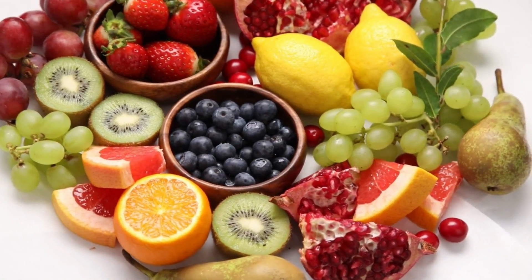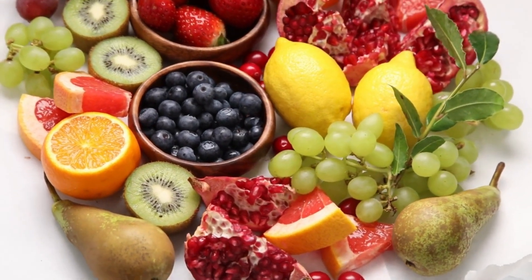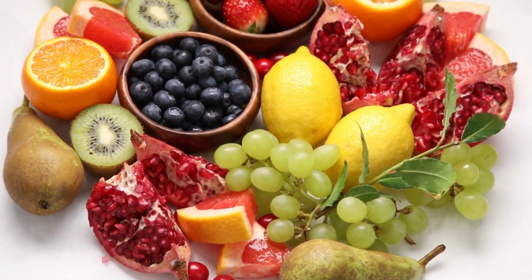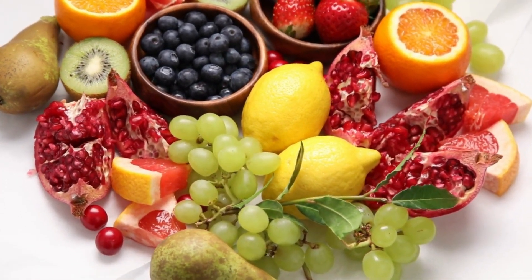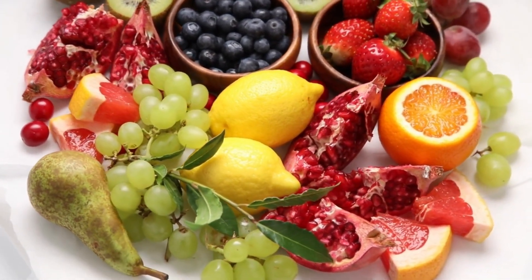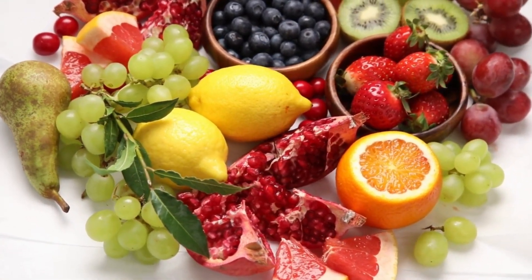Food is nothing without the spices, herbs and sweeteners that give it that extra bit of character. You can add these alkalizing additions to your culinary efforts to bring your pH levels into balance. Alkalizing condiments are: cinnamon, curry, ginger, mustard, chili pepper, sea salt, stevia, miso, tamari, and all herbs.